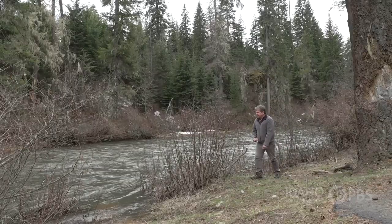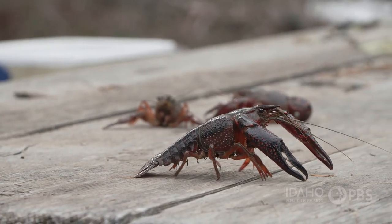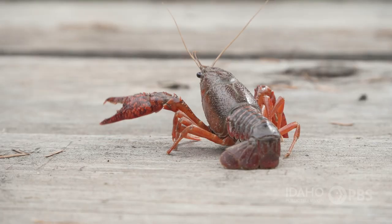Kolak says citizen scientists around the region help him in his work. They find crayfish in various water bodies and send them to his lab for analysis. Even young people can learn how to help.